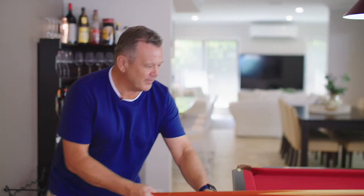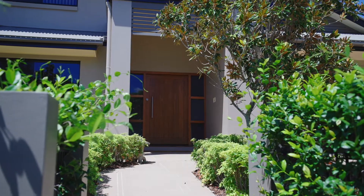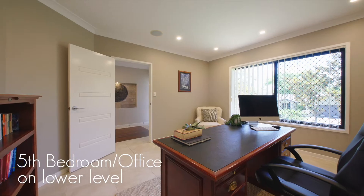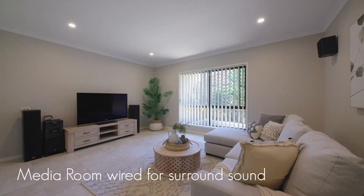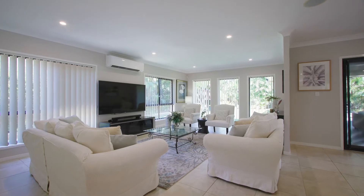There are a number of key selling features with this home. In particular, given the current trend to work from home, is the position of this large office right near the front door. Of course, it can easily convert to a downstairs bedroom, which is a really convenient feature, complemented by a third bathroom also positioned on the lower level.